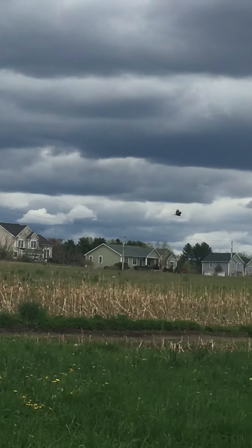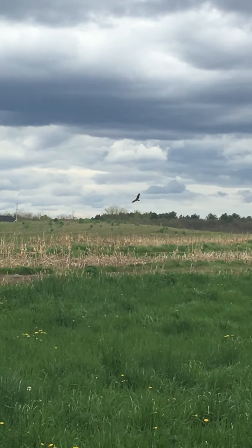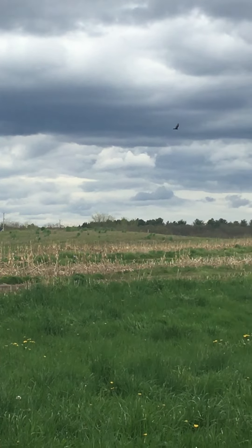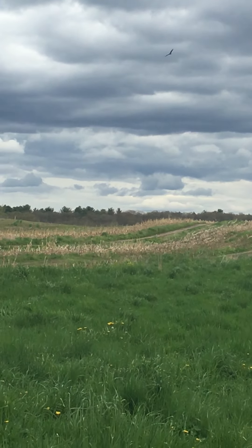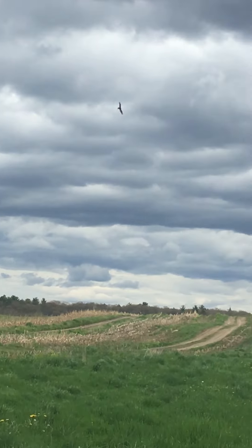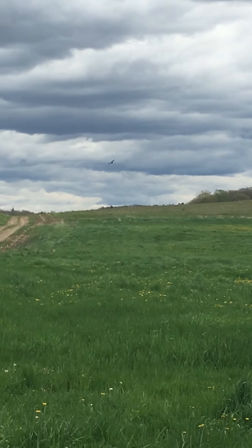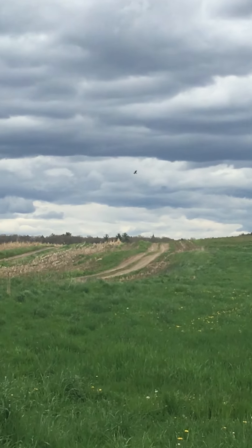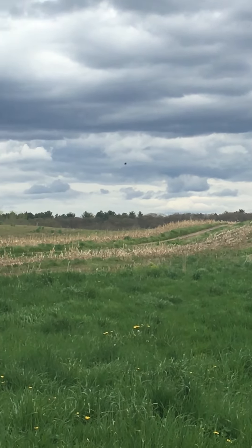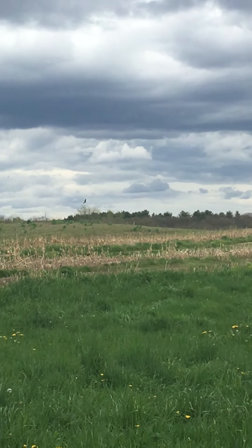He eats dead animals, so he's actually a scavenger. He's looking for animals that have died and are down on the farm. Even though there's a bunch of frogs — like the ones I was looking at the other day right over here — he's not looking for them. He might be looking for dead ones, but he's most likely looking for animals that have died out in the field somewhere. And there goes Charlie!